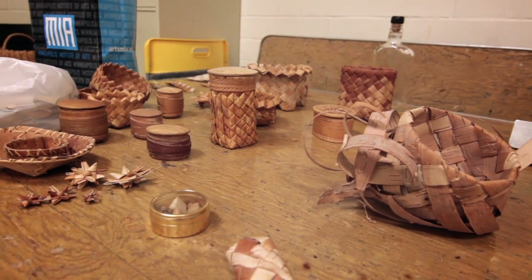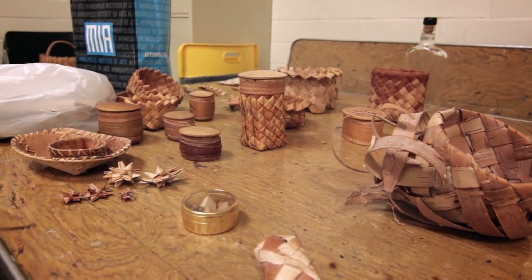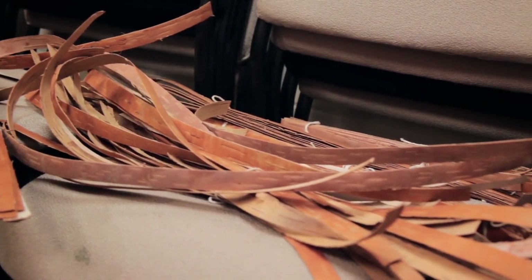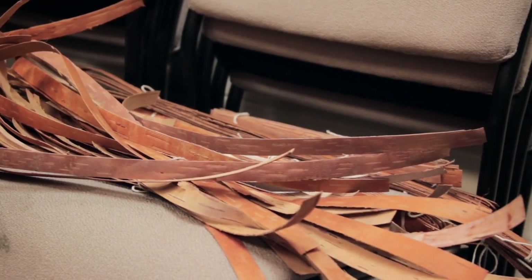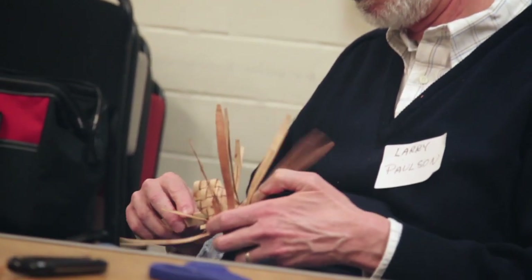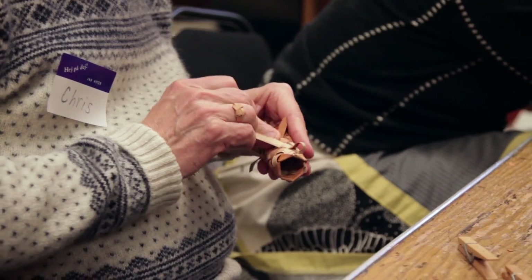Birchbark is a natural material and in Scandinavia and Russia it's a readily available source. The SLOID craft for making birchbark is just what people had to do to make a living. It wasn't until tourism started in Sweden and Finland and Norway that they started making birchbark items for sale, and that changed what they did — then they became more decorative.